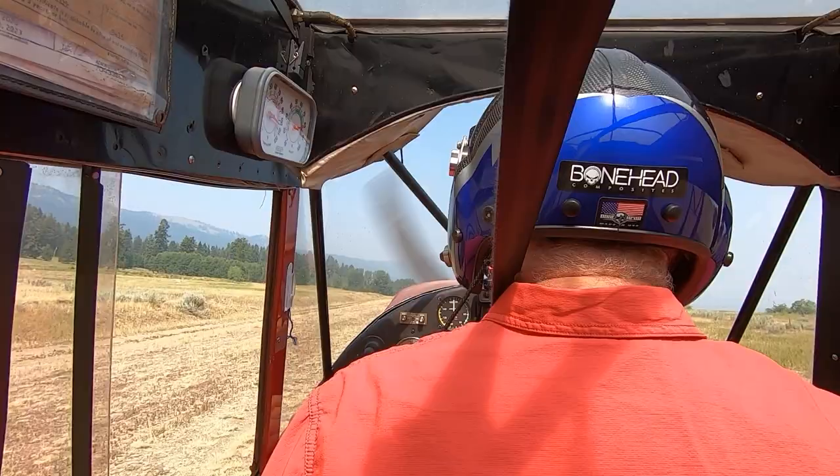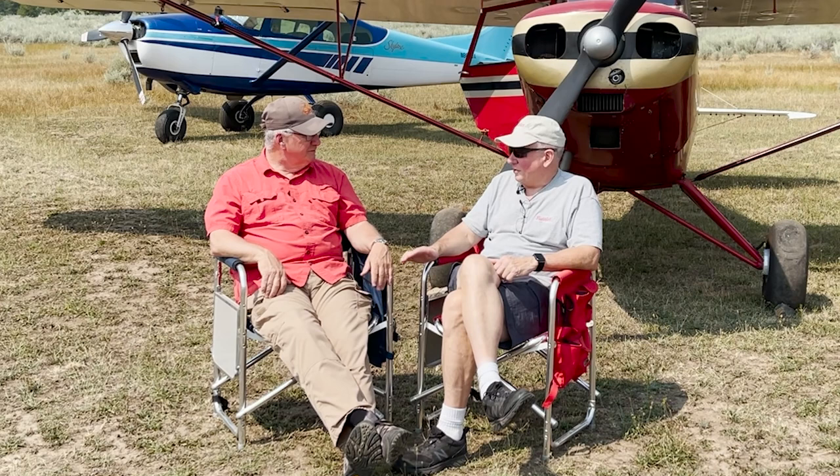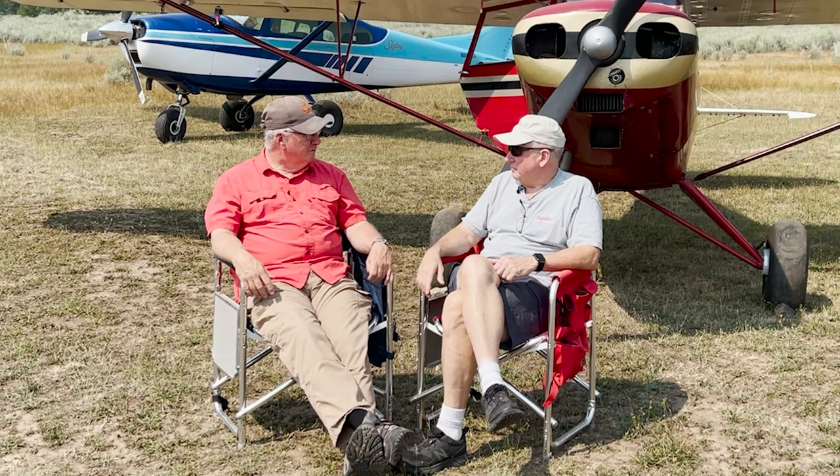Equipment is good, but pilot technique is much better. A really fantastic high-performing backcountry airplane like a Carbon Cub doesn't make up for poor pilot technique. We see it all the time — they helicopter those out of the backcountry a lot.